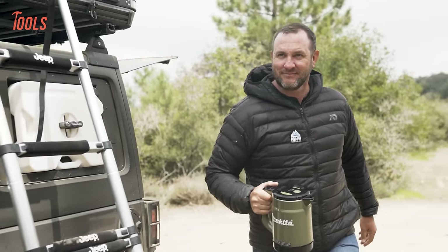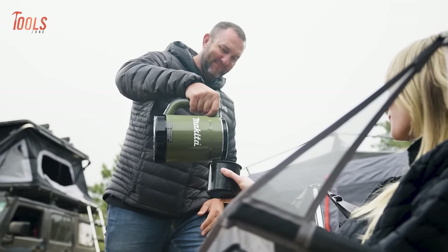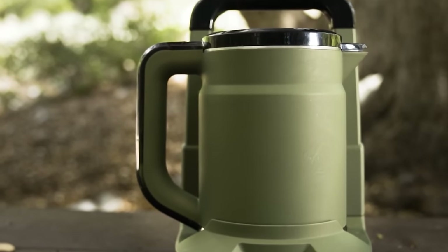With a convenient carry handle for easy portability, the ADTK-01 is the perfect companion for outdoor enthusiasts, providing hot water wherever and whenever you need.